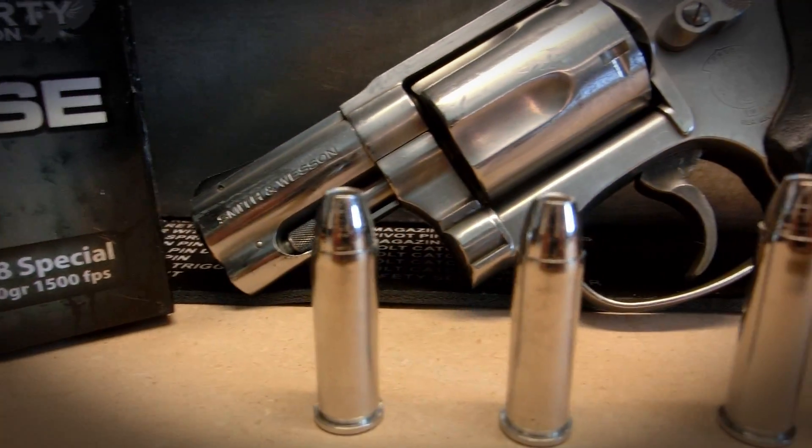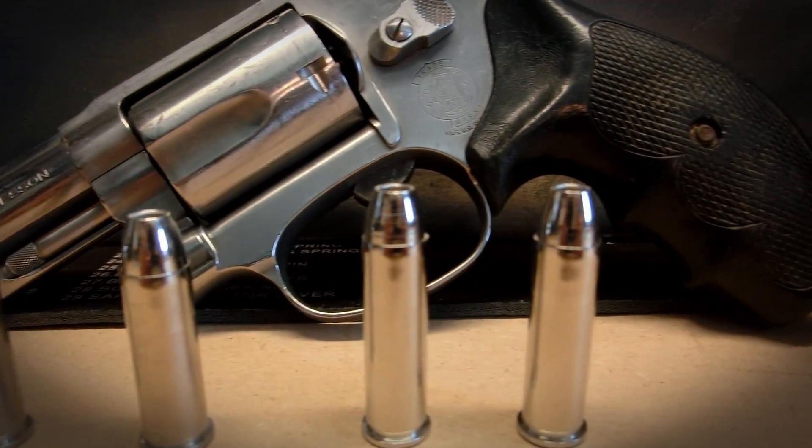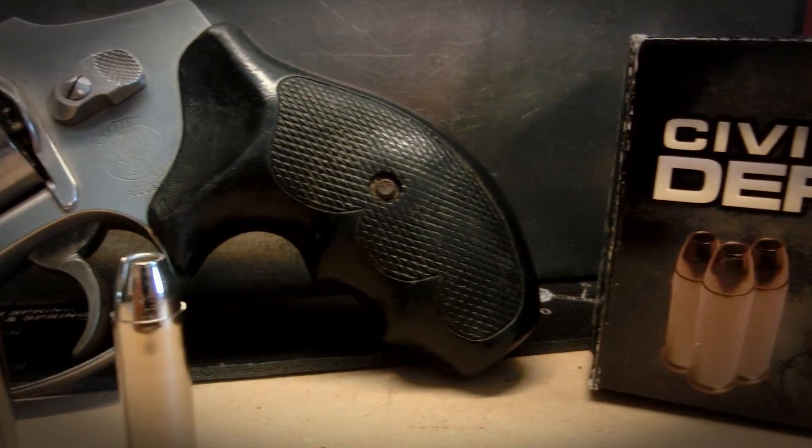Hey guys, welcome back. In today's video, I'm going to be explaining why your barrel length should affect your decision to carry specific types of defensive ammunition.